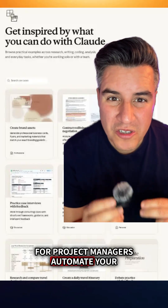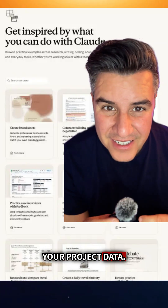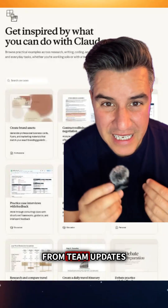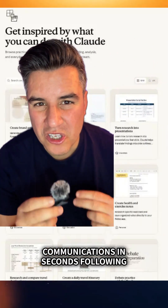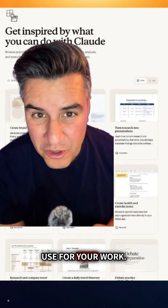For project managers, automate your status reports by feeding Claude your project data. You can also generate risk assessments from team updates and create stakeholder communications in seconds, following the standard template that you use for your work.